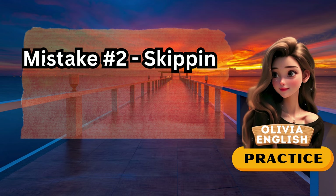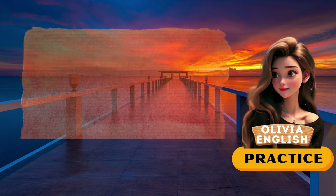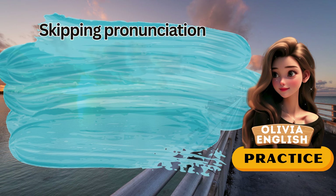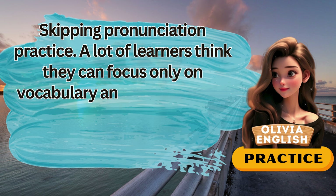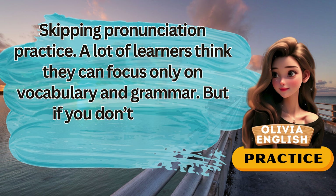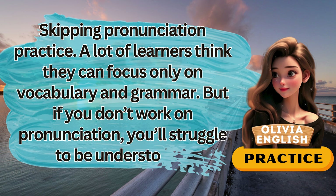Mistake number two: skipping pronunciation practice. A lot of learners think they can focus only on vocabulary and grammar. But if you don't work on pronunciation, you'll struggle to be understood.